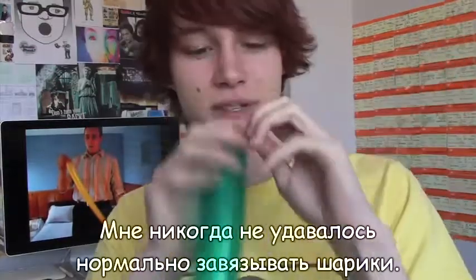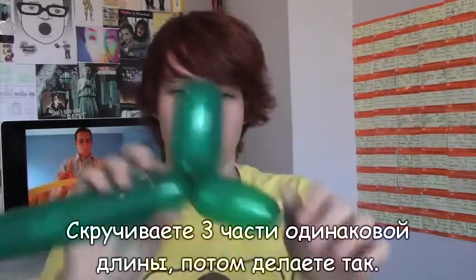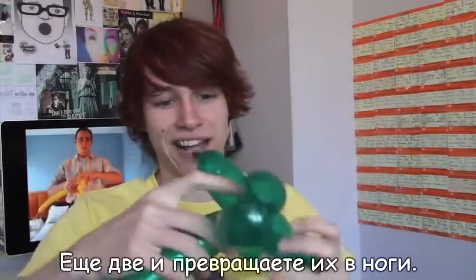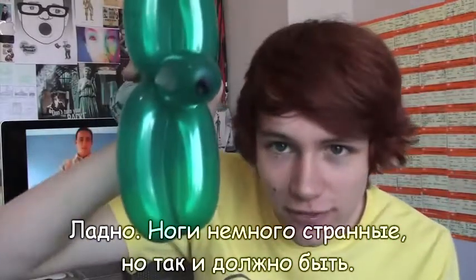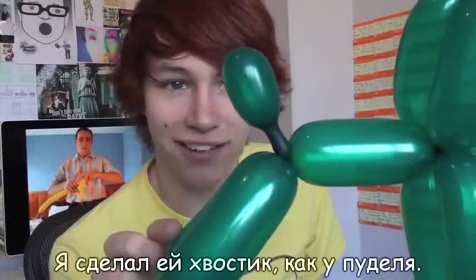I'm never any good at tying balloons. First thing I'm going to try and make — apparently the easiest thing to start off with — is a dog. Three that are roughly the same length, and then you do that. Two more, and then you turn those into legs. His legs are a bit odd, but that's fine. And there we go! He's a little dog! I gave him a little tail like a poodle.